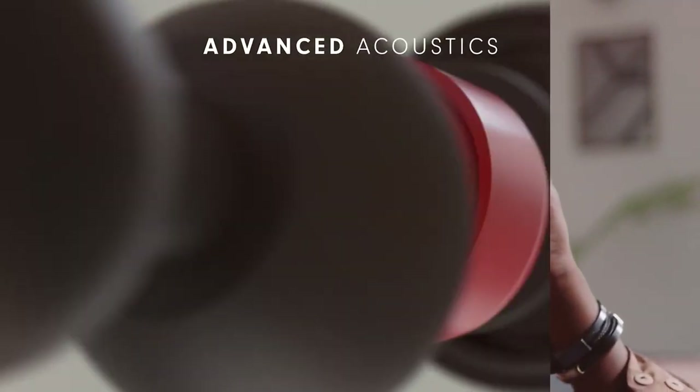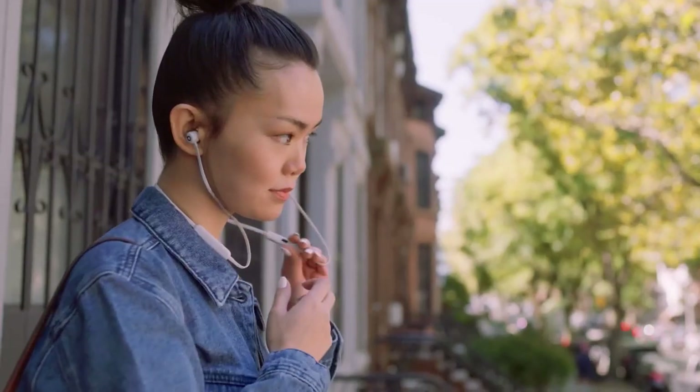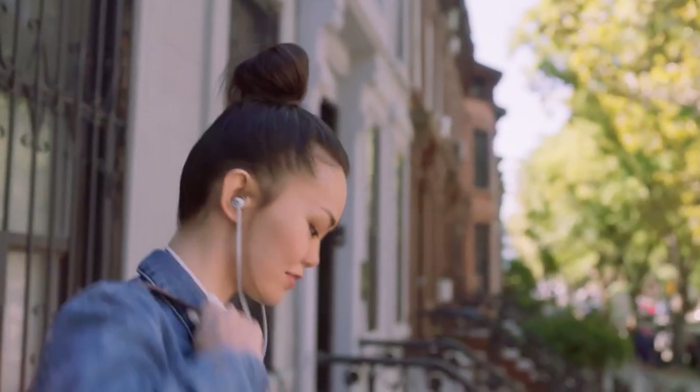The sound quality is exceptional, boasting a well-rounded, punchy bass that will make you feel like you are at a live concert. With the Apple W1 chip, not only do you get quick pairing, but you also get excellent connectivity, meaning fewer dropouts and more consistent sound.